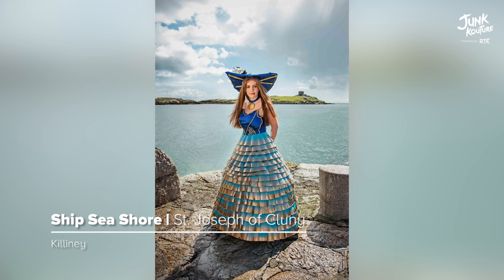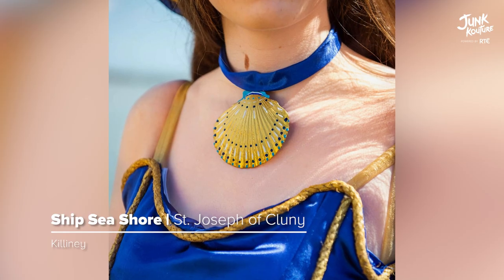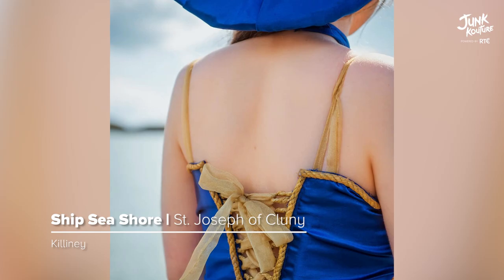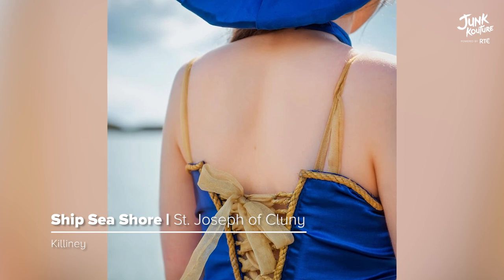Inspired by 19th century ball gowns and hat maker Philip Treacy, 'Ship Seashore' was created based on an ocean theme. The design was put together by sewing, weaving, and paper mache.